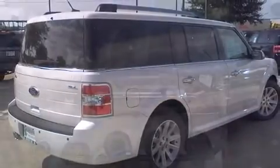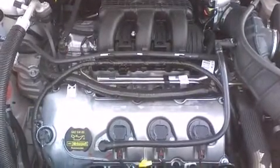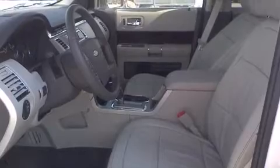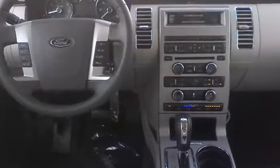It's equipped with tons of terrific amenities but it won't break your budget, like heated seats, leather upholstery, front and rear reading lights, a tachometer, adjustable headrests in all seating positions, a built-in garage door transmitter, rear parking sensors, and one-touch window functionality.